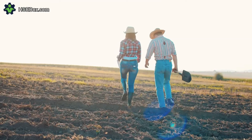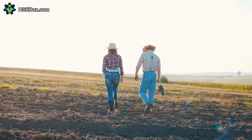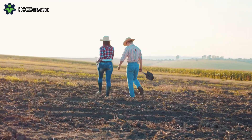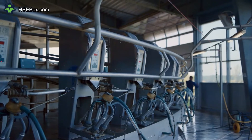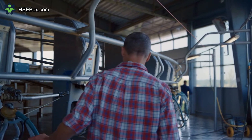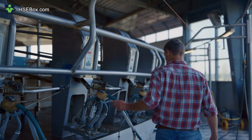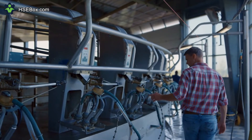Question number nine. What type of lighting should be used in order to reduce the risk of slips, trips, and falls? Adequate lighting should be provided in all areas to reduce the risk of slips, trips, and falls. Question number ten. What type of maintenance should be done on floors to reduce the risk? Regular maintenance should be done on floors to ensure that they are in good condition and free of debris.